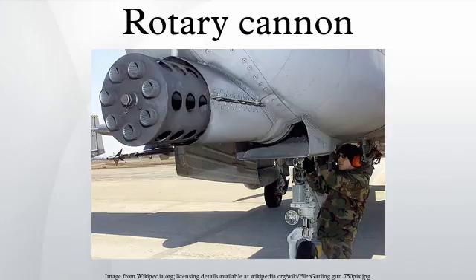The loading, firing, and unloading functions are performed simultaneously in different barrels as they rotate, and the rotation also permits the barrel some time to cool. The rotating barrel cluster on most Gatling-type guns is powered by an external force such as an electric motor, although gas-operated versions have also been developed.